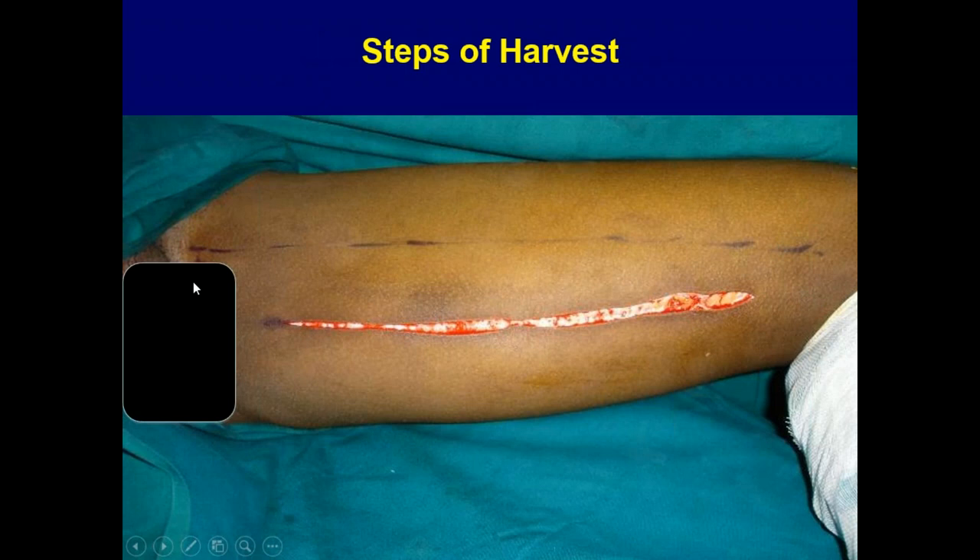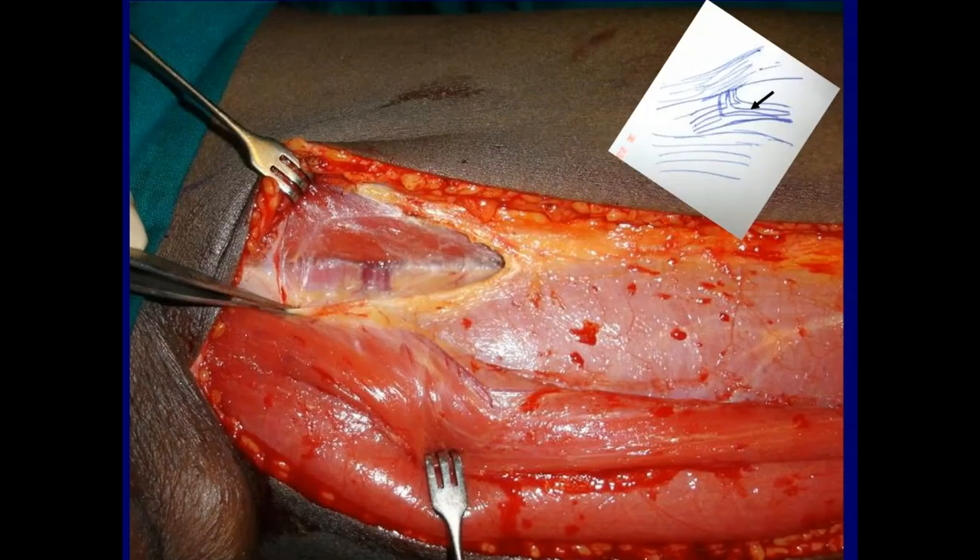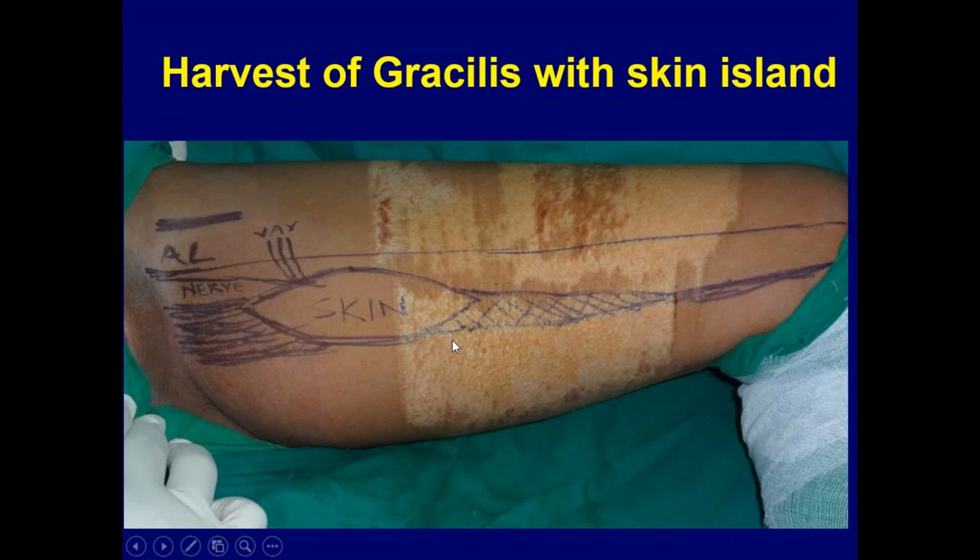The way we harvest: the first step is to mark the adductor longus. However obese a person is, we can always palpate the tendon. We draw a straight line, and two finger-breadths below the adductor longus is the gracilis — which is always much more posterior than we think. The common mistake is placing the incision a little too high. The only muscle you'll see with a correct incision is the gracilis; distally you'll find the sartorius but can't confuse them. The pedicle is around 8 to 10 centimeters from the inguinal ligament.